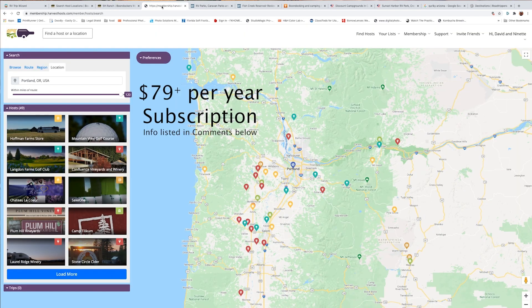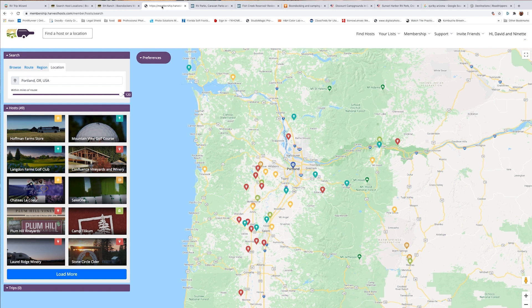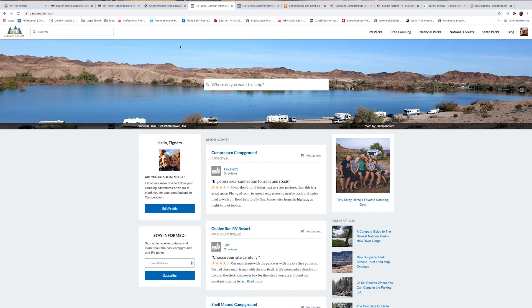The next one is Harvest Host — another membership-based service. It shows locations in the Portland area like wineries, museums, and golf courses where you can stay. They usually let you stay one night. The reason they open this up is for advertising — they want you to come in and spend some money, and you're saving money from not staying at an RV park. They're pretty cool places, though there aren't a lot of them everywhere, especially in the backcountry.